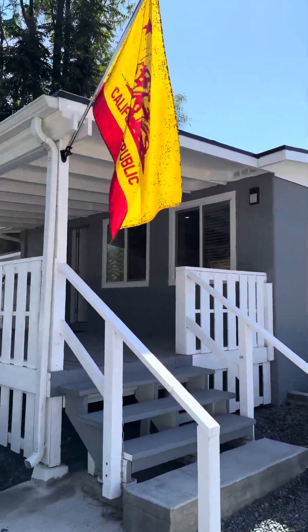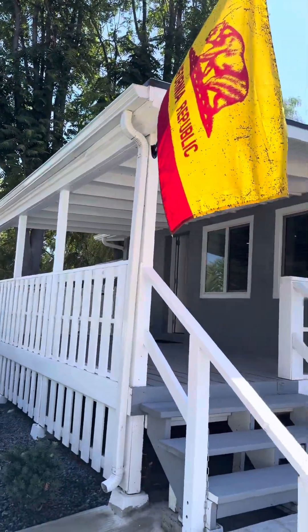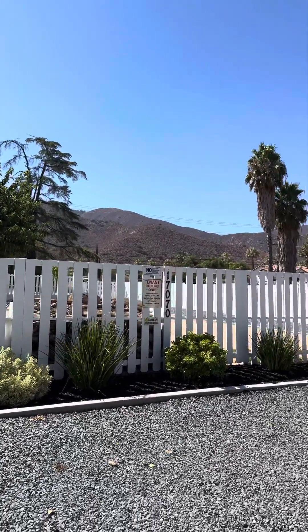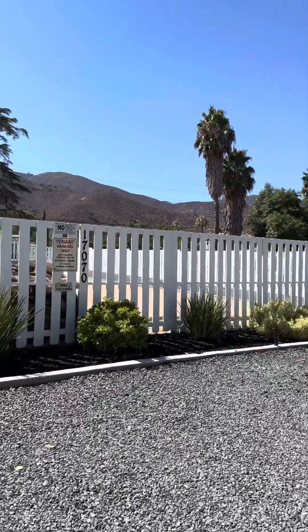Hey there, it's Cassandra Henson with Reliable Realty. I want to take you on a video tour today of this really cute house in Lake Elsinore — 17070 Grand Avenue.